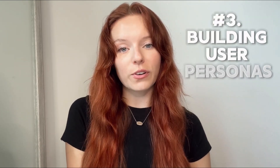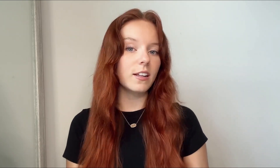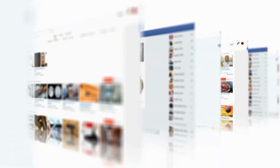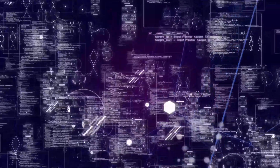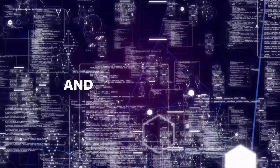Three: building user personas. AI tools like SmartTone analyze conversations from forums and social media to create detailed user personas. Imagine having a research assistant who never sleeps, constantly gathering the latest trends and insights to keep your designs relevant and user-centered.